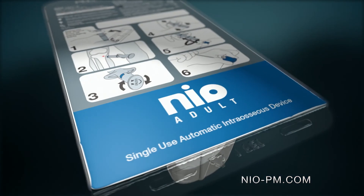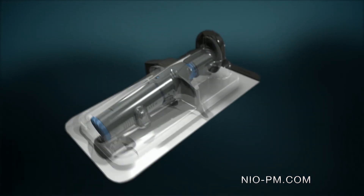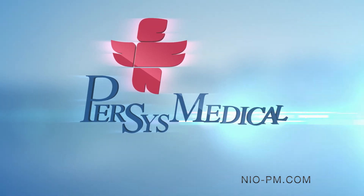Nio — New Intraosseous by Percy's Medical.